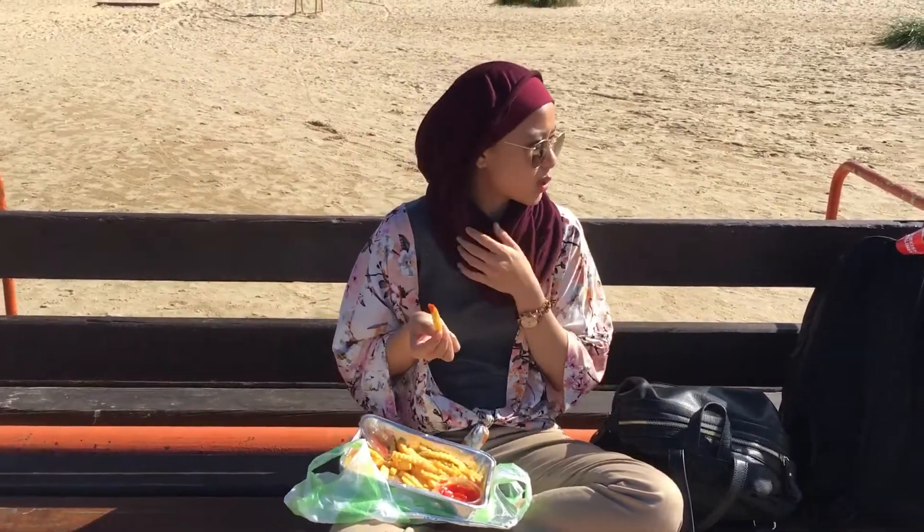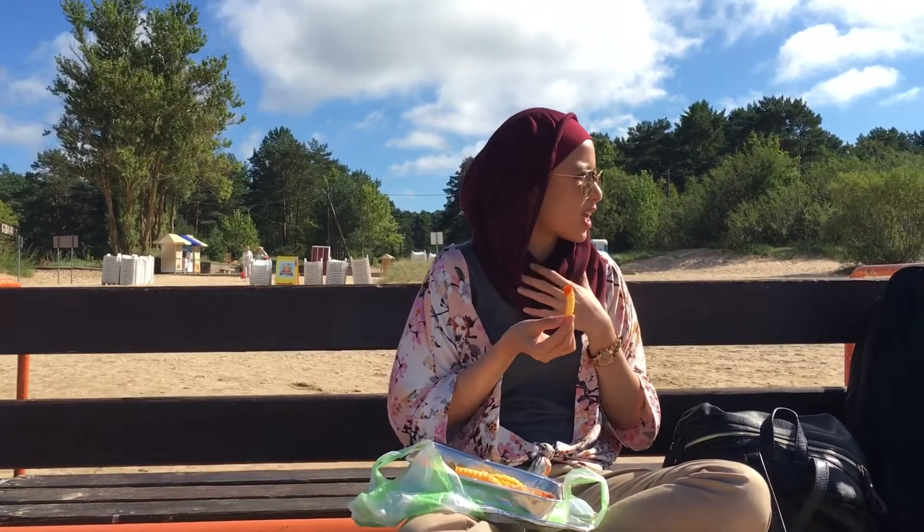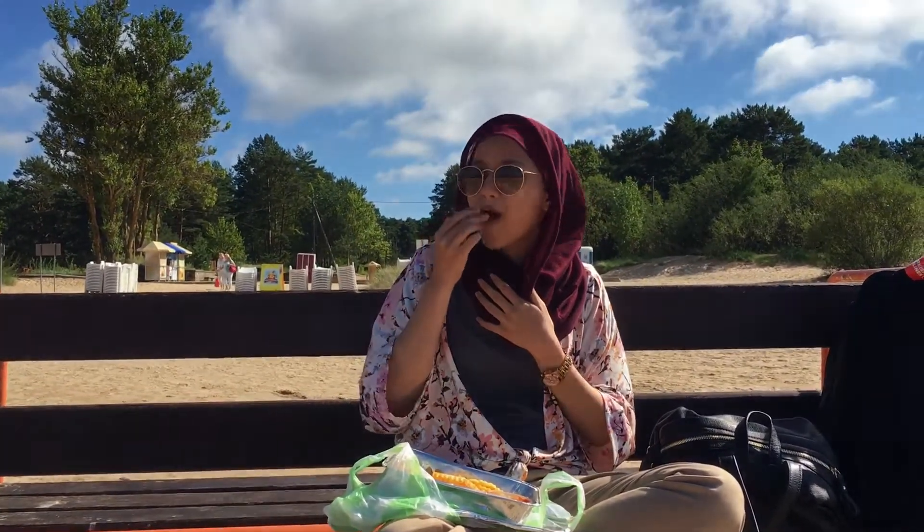It's very spacious as well and it spreads like 5km or something like that. And there are kids swimming. It's really nice here.